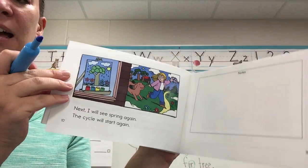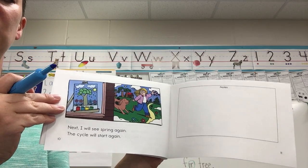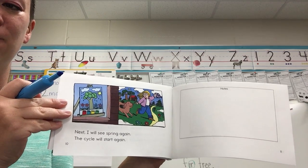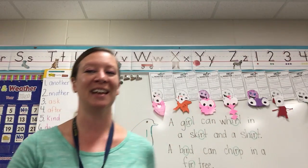Next, I will see spring again. The cycle will start again. No E-R words on that page. Nice job reading that.